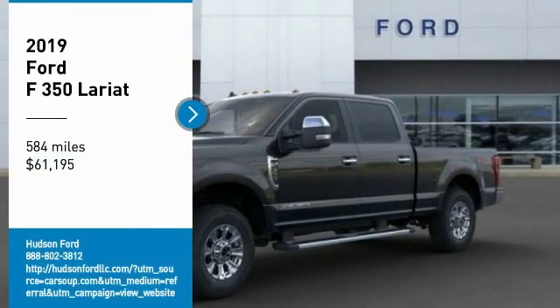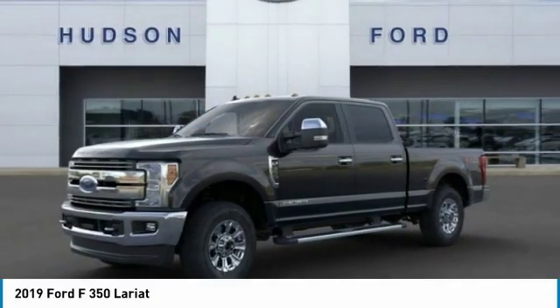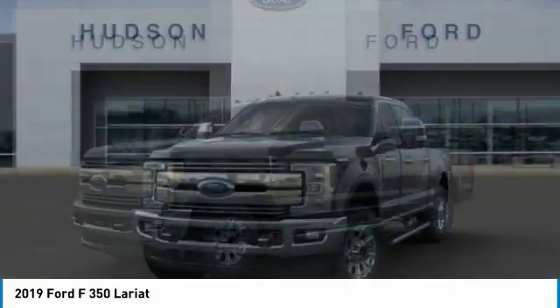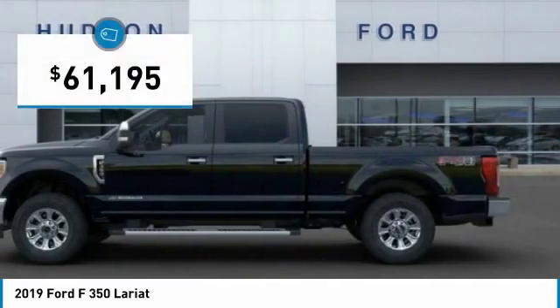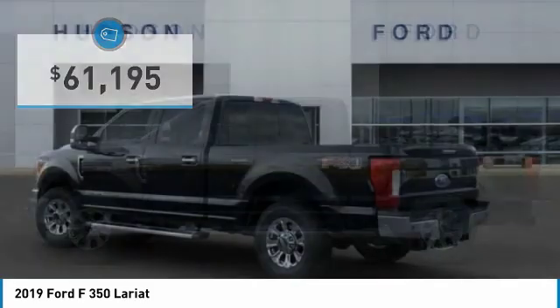Pick up this great vehicle, which is available today. This could be the one you've been searching for. Contact the dealer today and get behind the wheel today. And it's priced below $65,000.